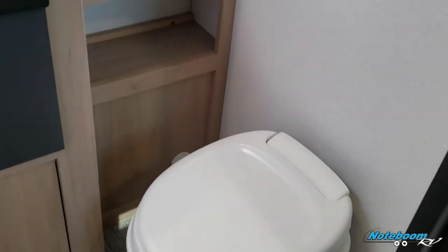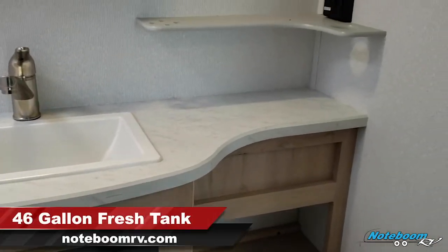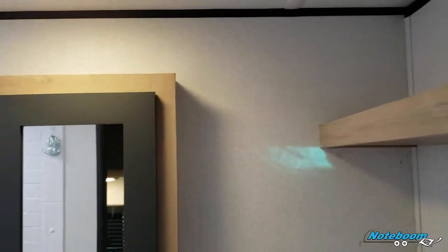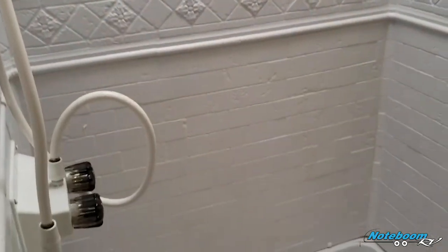Foot flush toilet here in the bathroom. Nice size counter space for this unit. You do get shelf storage up here, medicine cabinets, and over here an awesome size shower area — especially for a unit of this size. Plenty of space, and there's a skylight above the shower.